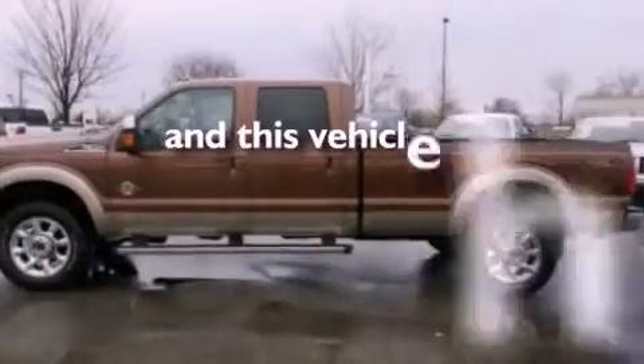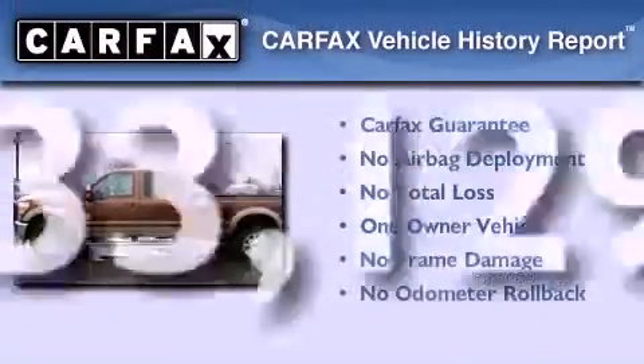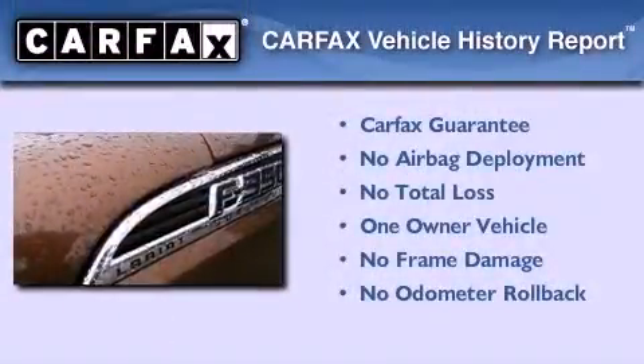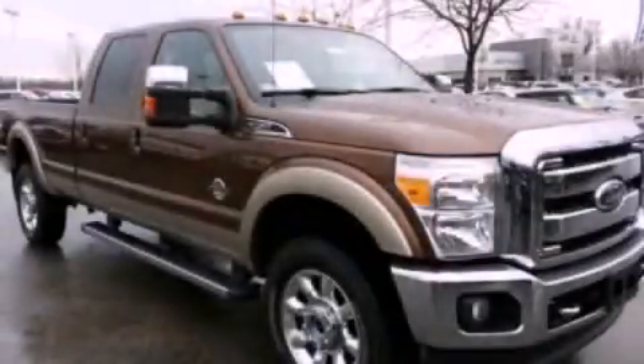This vehicle has less than 34,000 miles. This Ford has had only one owner, and it qualifies for the Carfax buyback guarantee. Stop by today and test drive this automobile for yourself.